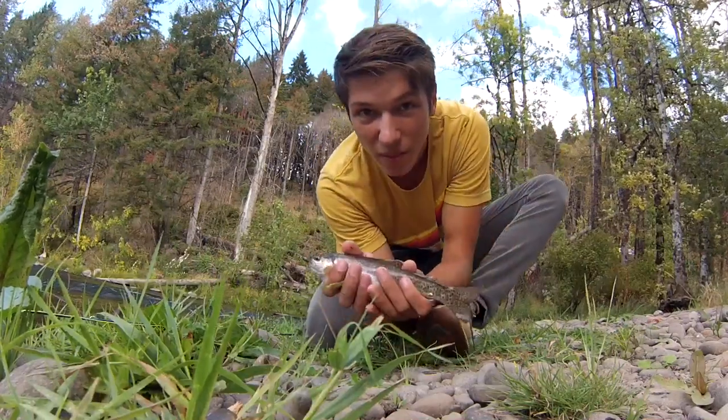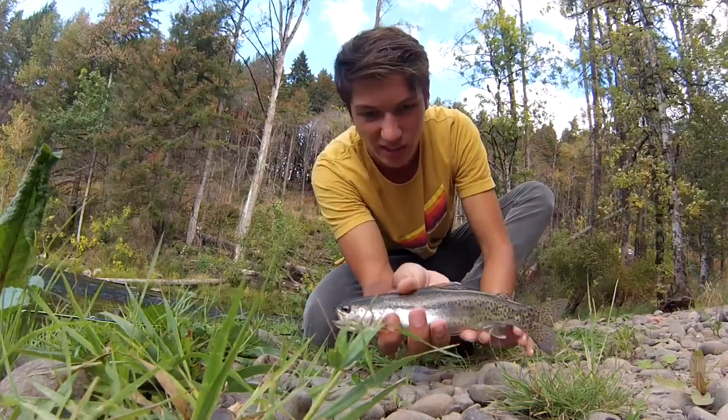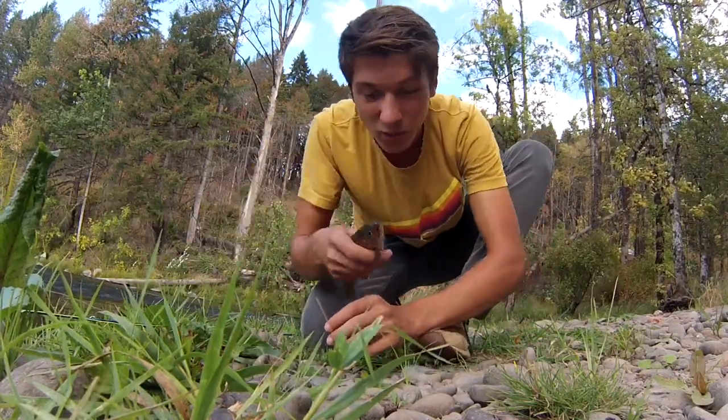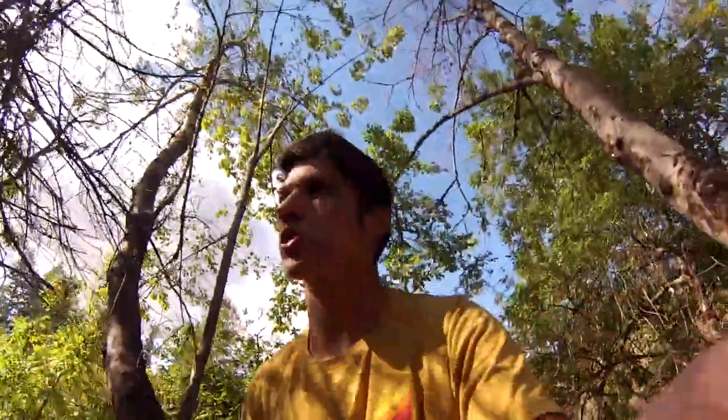Look at that — my first trout on the fly pole! Just take a good look at this beautiful fish. So nice. We're gonna put it back in the water and let's fish on. Haven't caught one since the little one I caught earlier with the fly, so I'm just kind of moving up the river, gonna cast in some rapids and stuff and see what I can get.